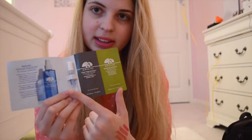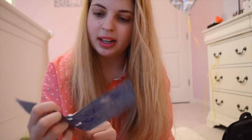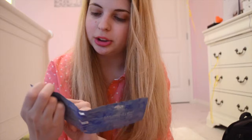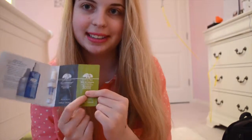Next I got the Origins Maskimizer Skin Optimizing Mask Primer. I am very excited to use this but once again I haven't been using new facial products because of what's been going on with my face. But I've heard good things about it. The Maskimizer comes in just this little sample spray bottle, and then it comes with two masks — the Clear Improvement Active Charcoal Mask to Clear Pores, and the green one is the Drink Up Intensive Overnight Mask to Quench Skin's Thirst. I think I'm definitely going to use this one first.